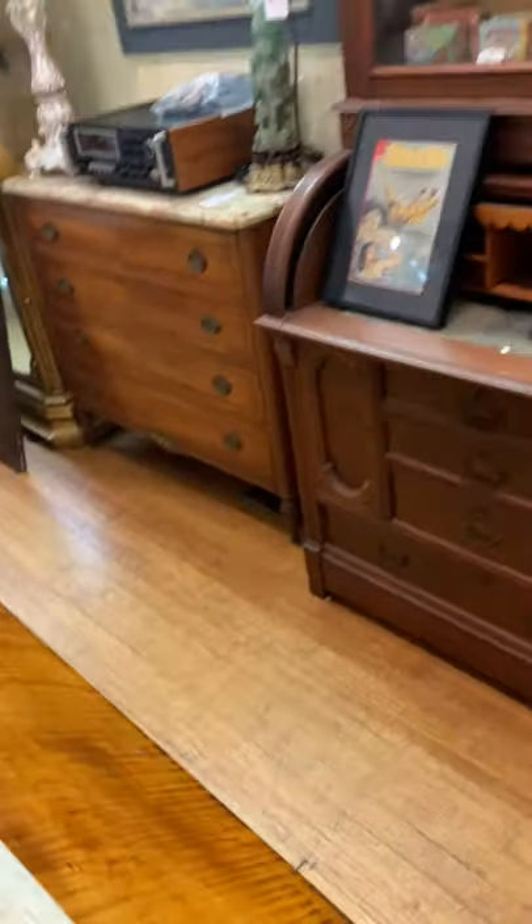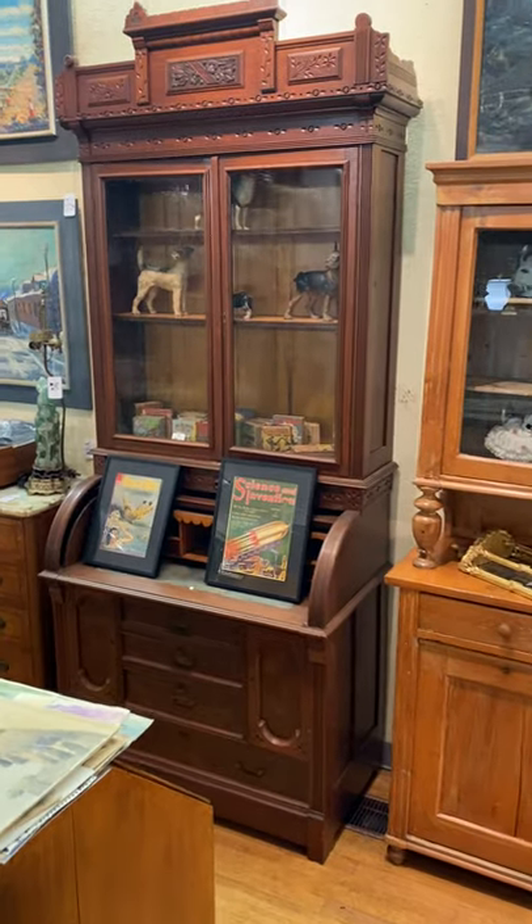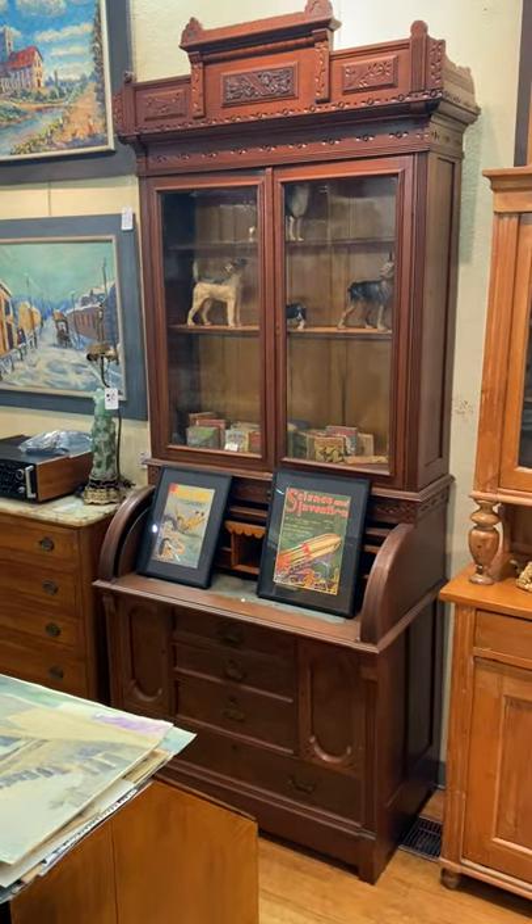BurchardGalleries.com on the web. Nice Victorian cylinder roll — walnut, burled walnut, burled panels.